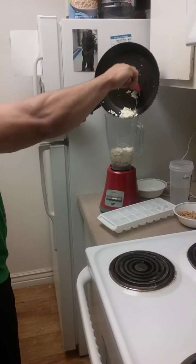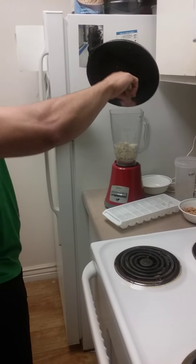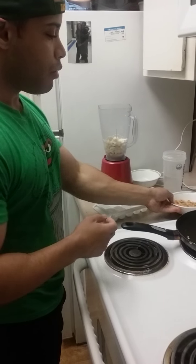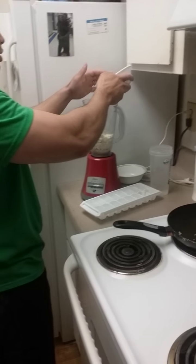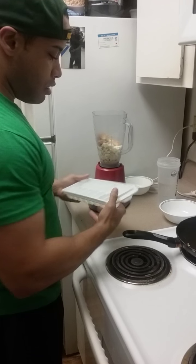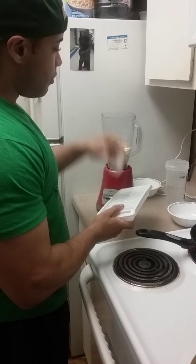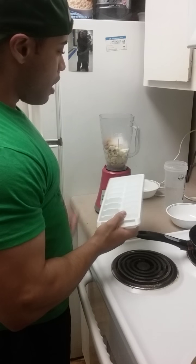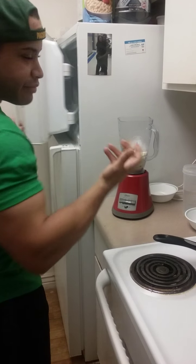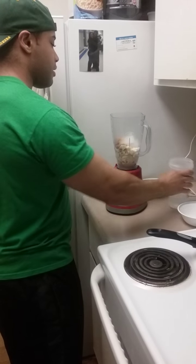The first couple times I did this I got egg whites everywhere. I cook them, because for most people you're gonna break down egg whites better and digest them better if they're cooked. I tried it raw one time and it did not go so well — my stomach didn't like that. So cooking them just helps digest it better, and egg whites take like five minutes to cook.